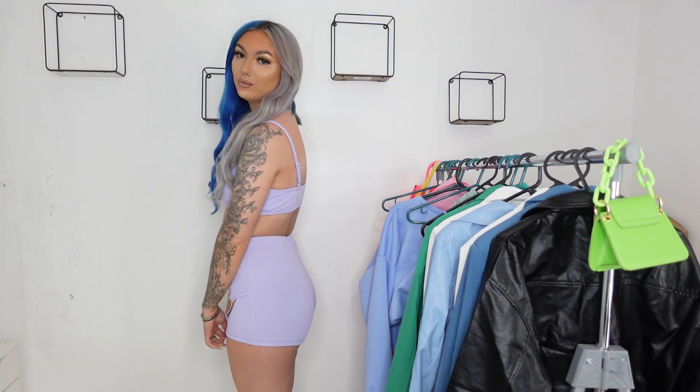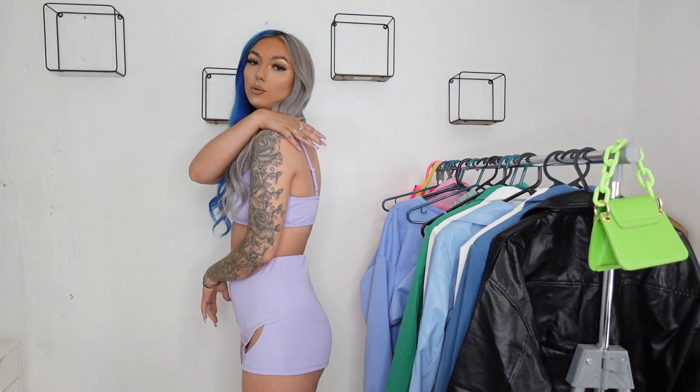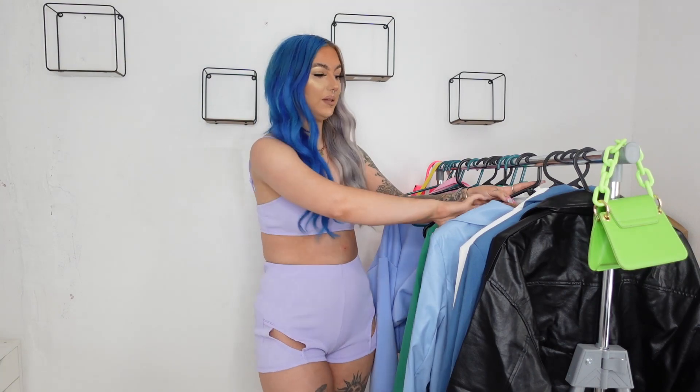I also picked up this crop top and shorts co-ord. It's a little too cheeky for me — it's not covering much at the back — so I'd probably just lounge around the house in it. But I love the color and it fits really well. It's got a really nice thick elastic waistband that cinches the waist. The bralette has adjustable straps and it's not see-through at all — it's in a ribbed material, super comfortable. I picked both up in a size medium.